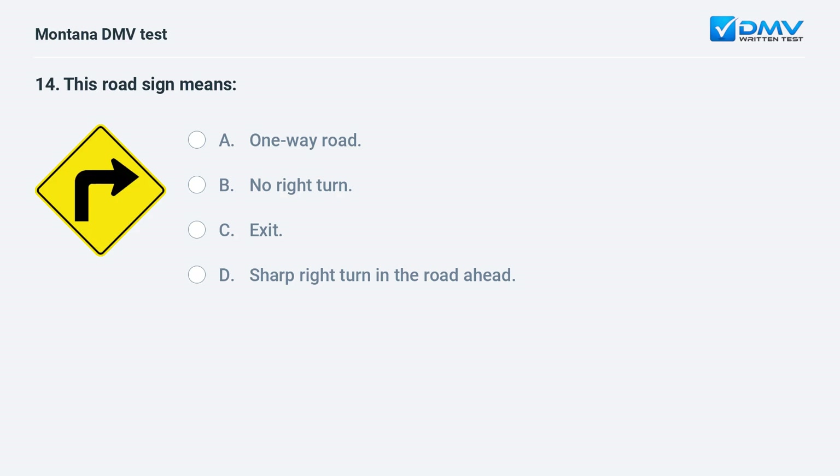This road sign means: A. one-way road. B. no right turn. C. exit. D. sharp right turn in the road ahead. Answer: D. Sharp right turn in the road ahead. This sign indicates that there is a sharp right turn ahead.